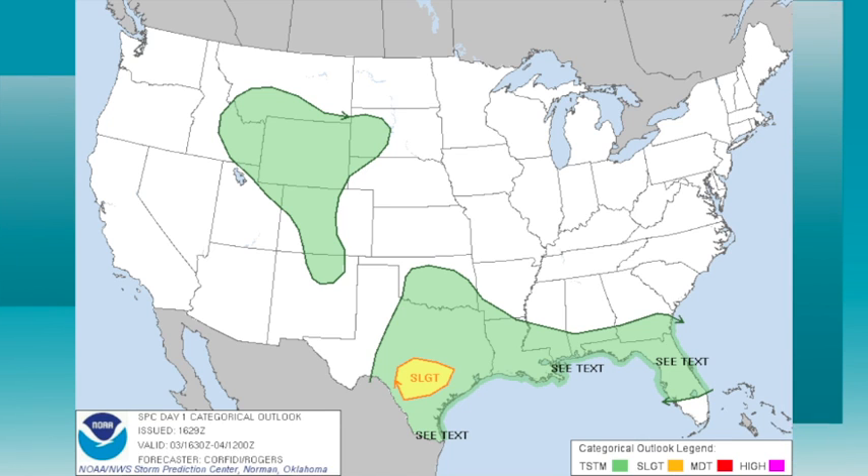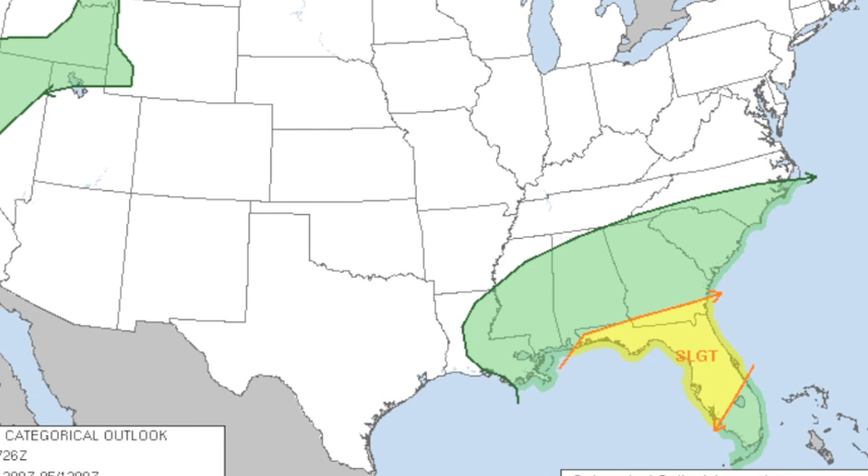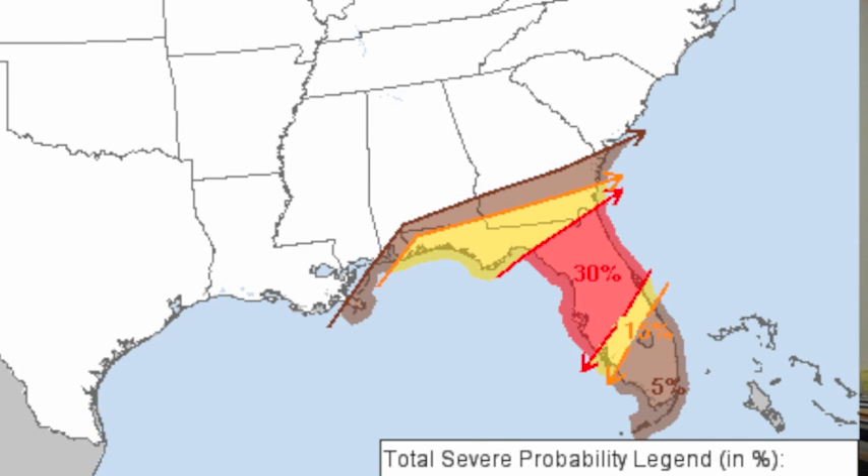Severe weather potential for the rest of this afternoon and tonight: a slight risk down toward Austin, Texas and San Antonio. And then tomorrow, the standard slight risk over parts of Florida. I think the main risk is south of Interstate 10 — there is an enhancement south of Interstate 10. Jacksonville south, down through Orlando, Tampa Bay, Daytona Beach, Ocala, Gainesville, where it could get pretty rough. There could be a few tornadoes, so if you're in that region, you might want to keep a close eye on the radar tomorrow.